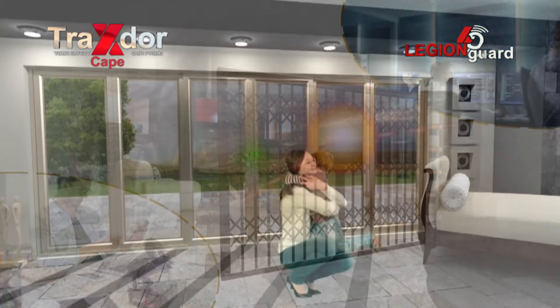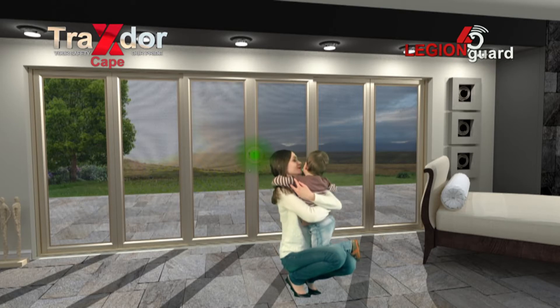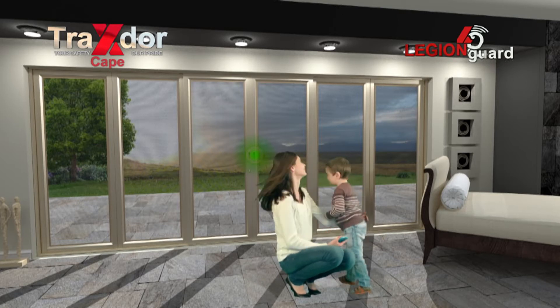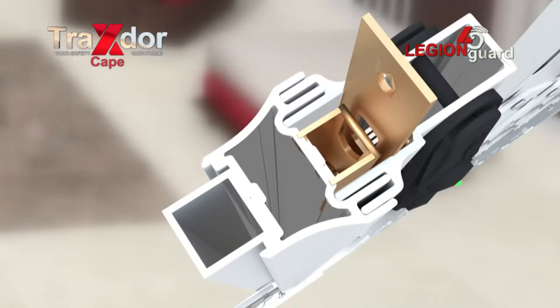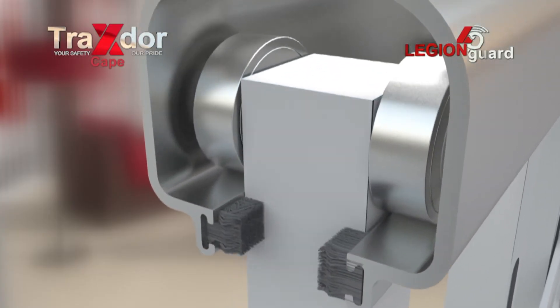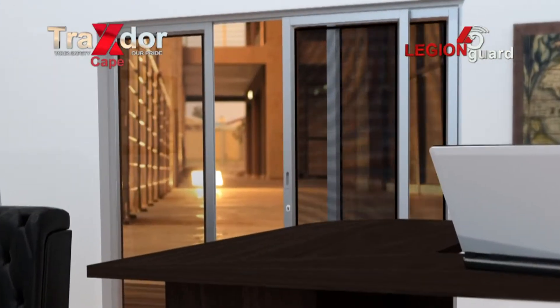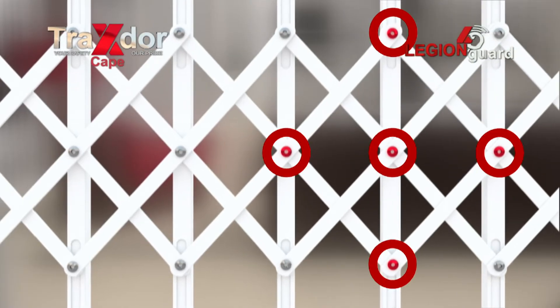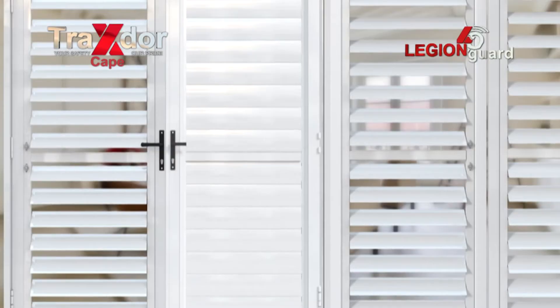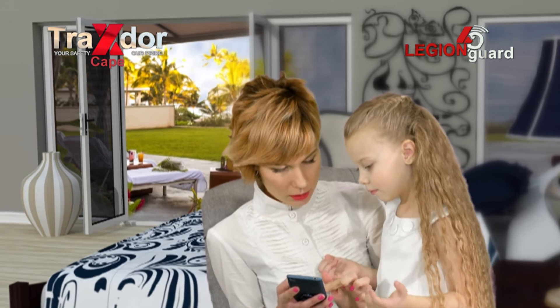Traxdoor Cape, employing multi-guards in every product, using the latest structural, mechanical and electronic technology. Tamper-proof and anti-lift. Silent and secure. Level without fail. Strong, with triple cross-woven stainless steel or rod skeleton. Surface protection and corrosion resistant.